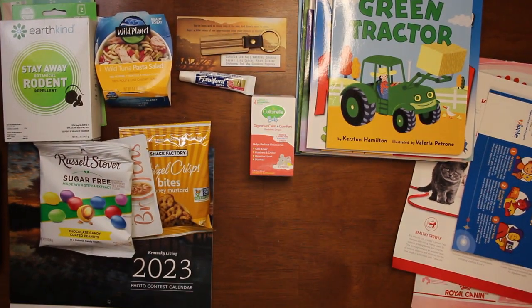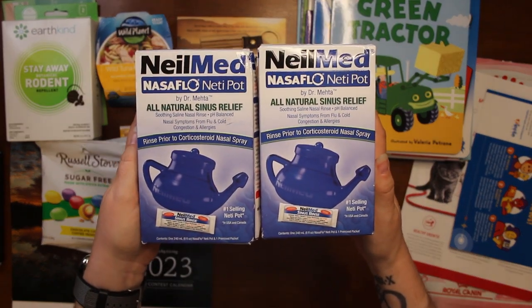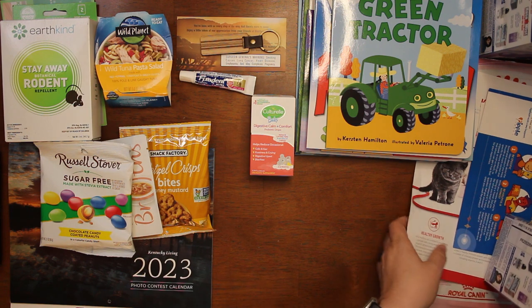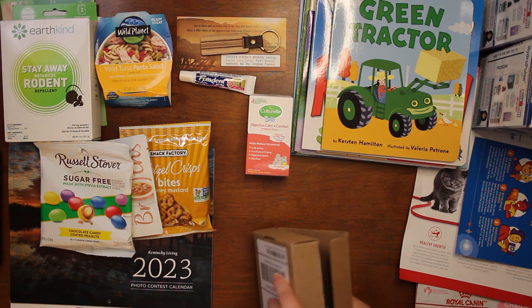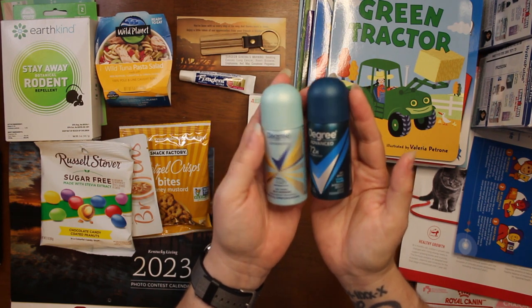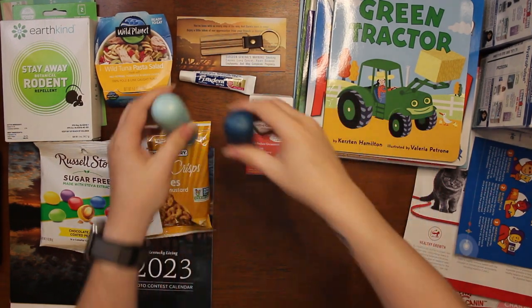For some reason they sent us two of these, not one, but that's okay because our daughter uses these sometimes. Also from Sampler we got two samples of Degree dry spray — Cool Rush and Sexy Intrigue, 72-hour protection. This one feels heavier than this one.